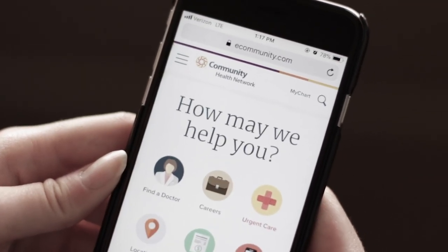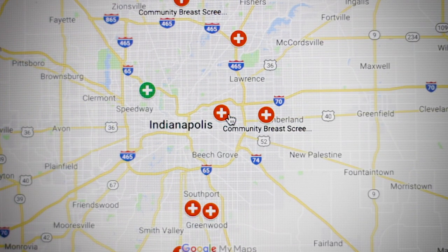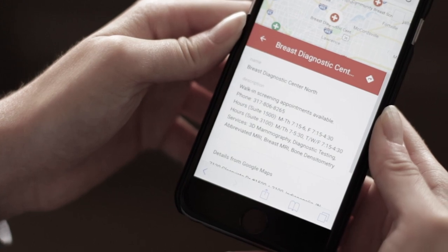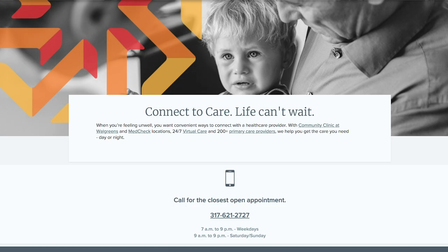For patients to schedule their mammogram, there are some easy ways. You can get online at the community website and find the different locations throughout Indianapolis. All the hours vary — some facilities will offer walk-in screening mammograms, some will offer evenings and weekends. You can get online to schedule, call centralized scheduling, or there's a connect-to-care line you can also call.